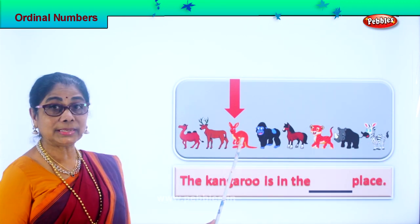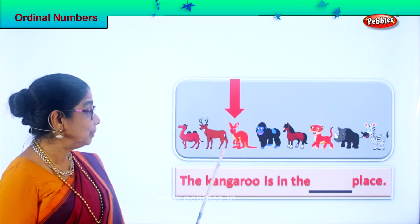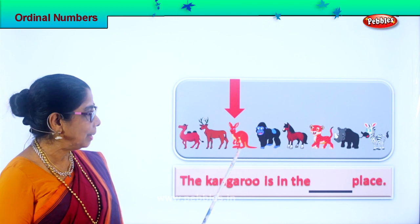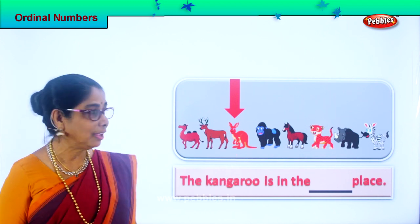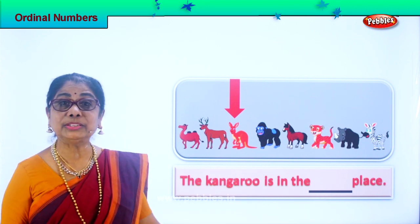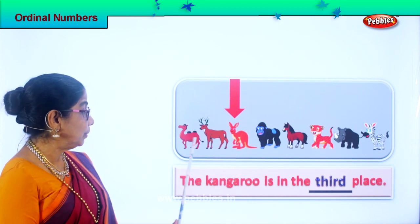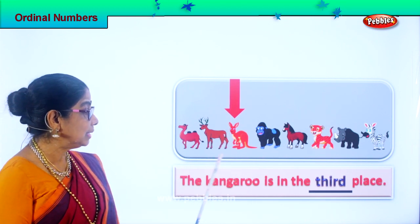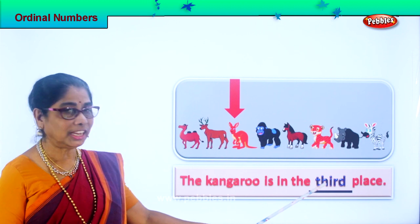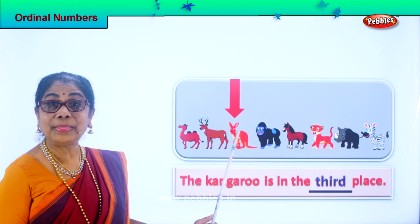Now let's look — they've shown us here kangaroo. Look at the arrow pointing to kangaroo. How do you know it's a kangaroo? Got two short hands, a pouch and a baby in, yes, long ears. Kangaroo. The kangaroo is in the — what place? You tell me. First, second, third. Very good. So the kangaroo is in the third place. See the spelling of third? T-H-I-R-D, third. So kangaroo is in the third place.